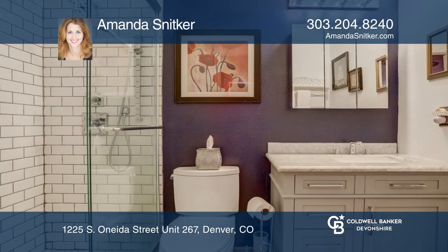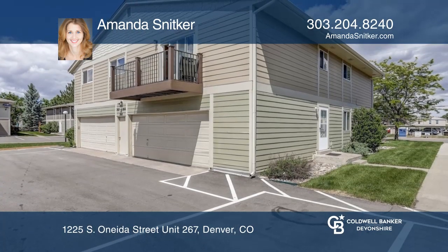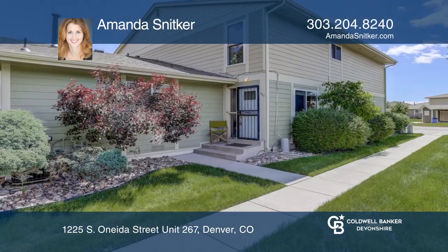The master bedroom features a large walk-in closet. This home is complete with an attached garage. See this beautiful home yourself by scheduling a tour with Amanda Snickker.